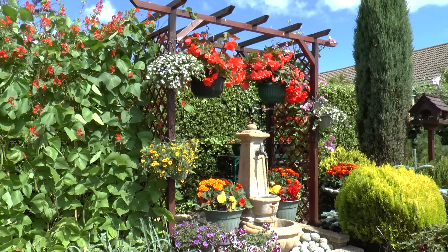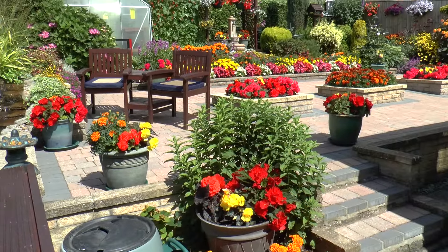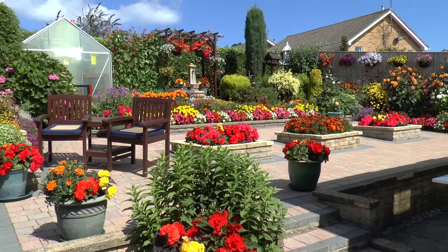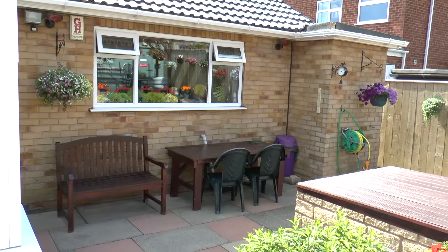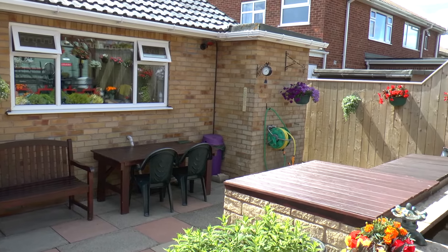Beautiful show of begonias this year. Nice hanging baskets there on that back wall. Nothing gets great sun of course until tea time there.